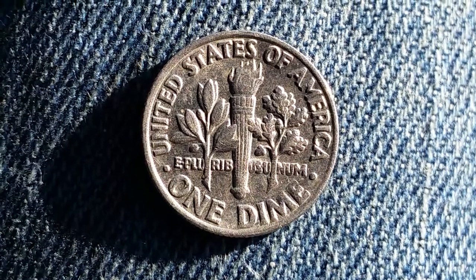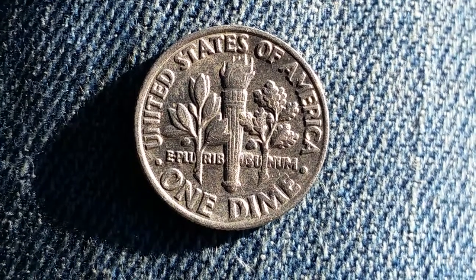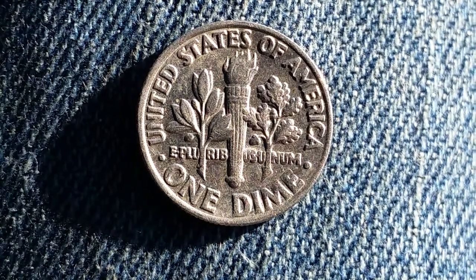But it can be worth as much as $3 for one found in certified Mint State. And that is at the time of this filming, which is October of 2018. So if you're watching this video well into the future, the value may have changed — most likely for the greater.